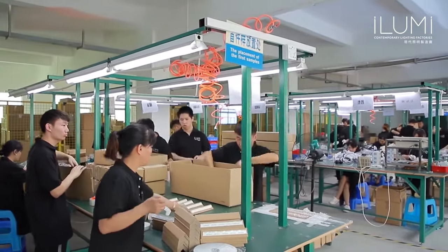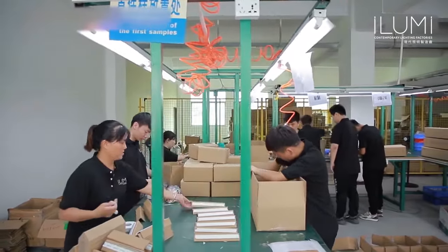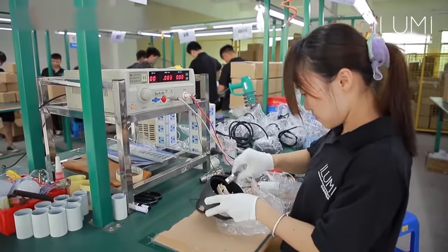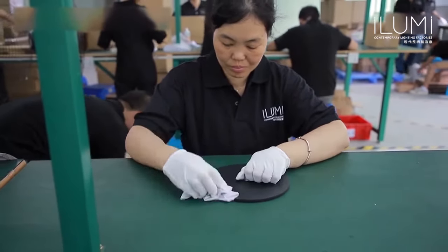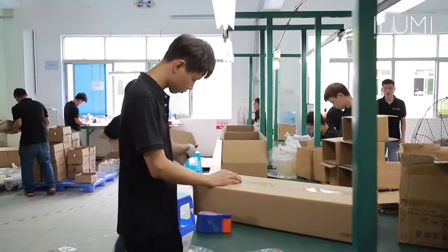We have our own patents for our products. At Illumi, we value original designs and high quality. We strongly believe in cooperation and co-creation. That's why we invest a lot of time and effort in our manufacturing facilities and work only with the best external suppliers.